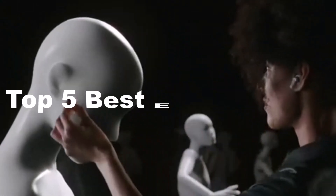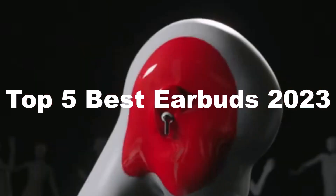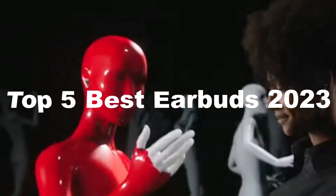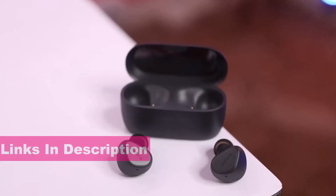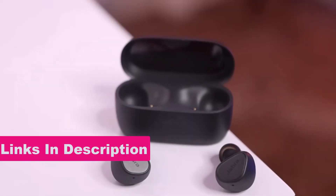Hi guys, in today's video I'm going to show you the top 5 best earbuds of 2023. Through extensive research and testing, I have put together a list of options that will meet the needs of different types of buyers. For more information, I have included links in the description box down below.